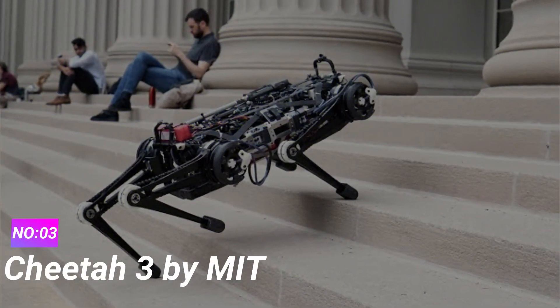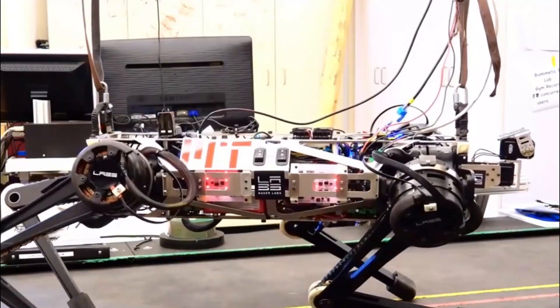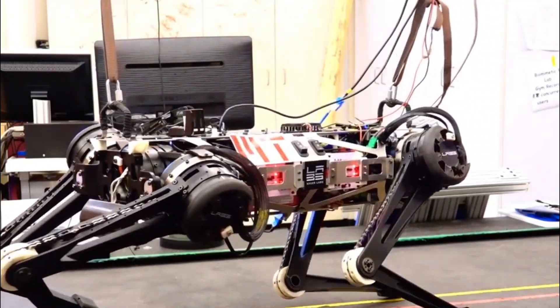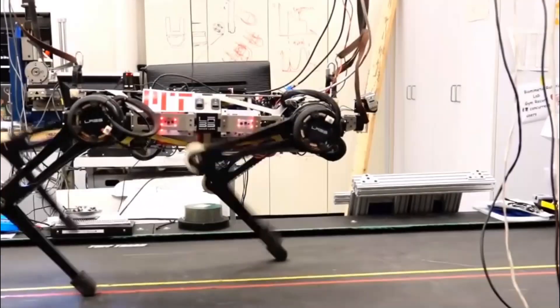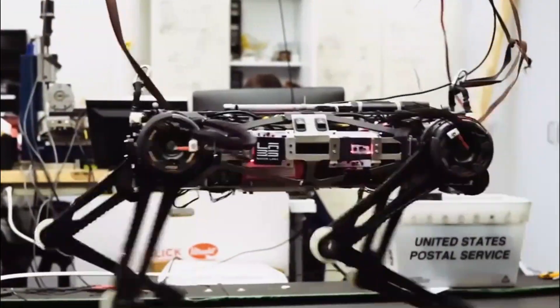Number 3: Cheetah 3 by MIT. MIT's Cheetah 3 is a quadrupedal robot designed for running and jumping over obstacles with remarkable autonomy. Inspired by the incredible agility of cheetahs in the animal kingdom, this robot showcases similar capabilities in the mechanical realm.